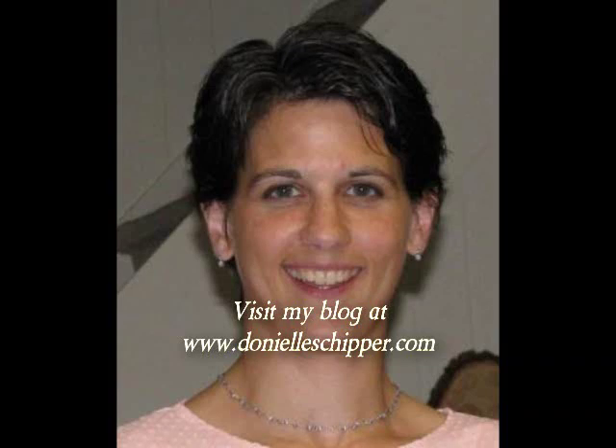Hi, I'm Danielle Skipper. I'm 38 years old and I'm the mother of five children. And this recording is called Diastasis Recti, my amazing story and work in progress.